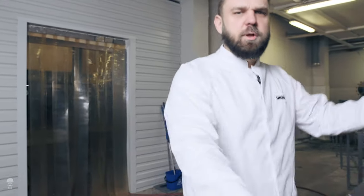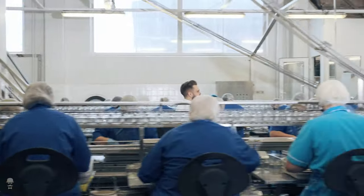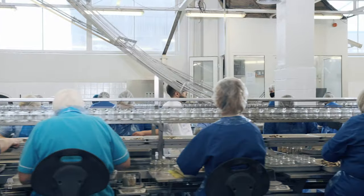Next is our packing area, where our skillful and professional packers are doing their best to beautifully and neatly put each fish in the jar.